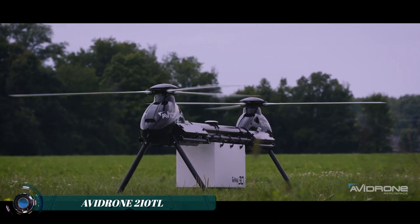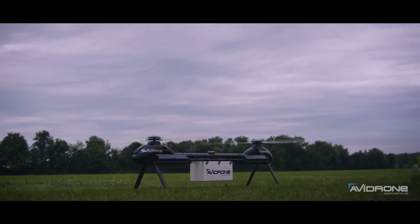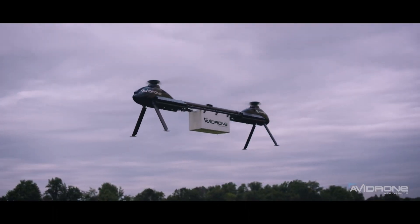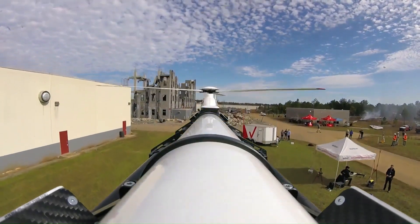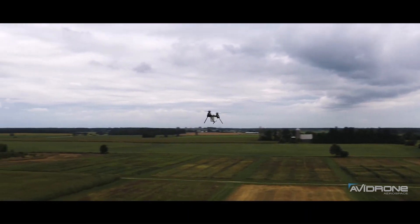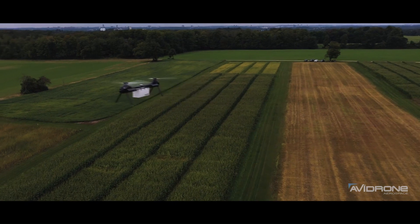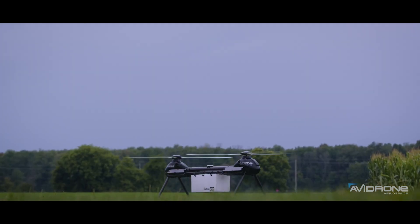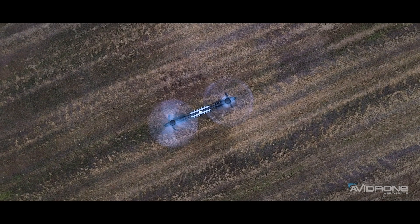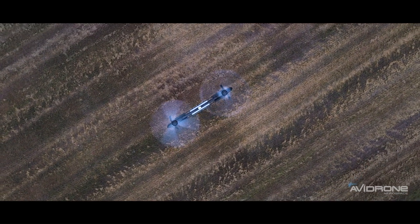The Avidrone 210 TL is a high-performance cargo drone designed for long-distance deliveries. It boasts an impressive flight time of one hour and 25 minutes, allowing it to travel up to 100 kilometers (65 miles) on a single charge. This makes it suitable for a variety of applications, including agricultural deliveries and industrial transport.